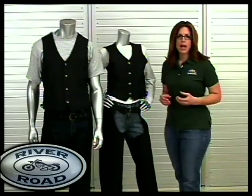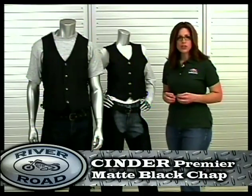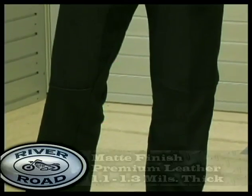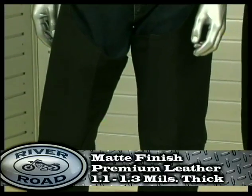An essential piece in the matte black leather line is the matching Premier Matte Black Chap. The Premier Chap is available for men and women, made with our unique matte finish premium leather, which is 1.1 to 1.3 millimeters thick.